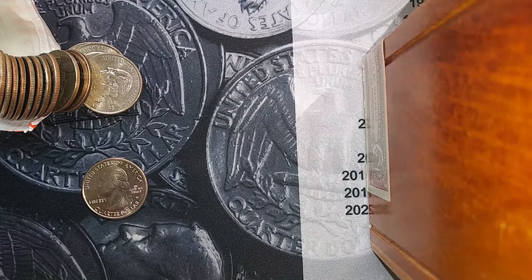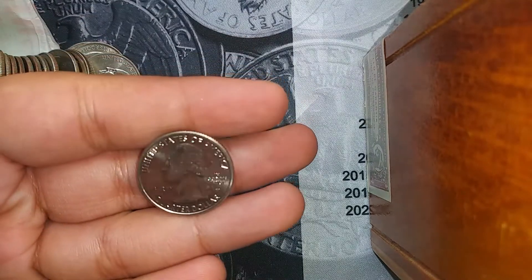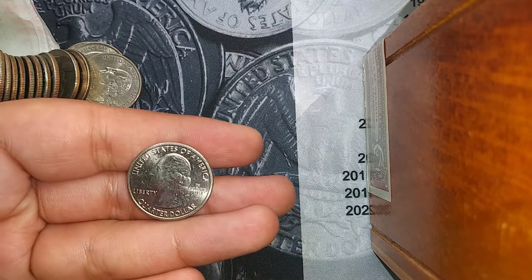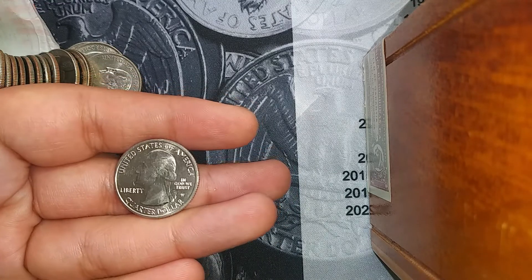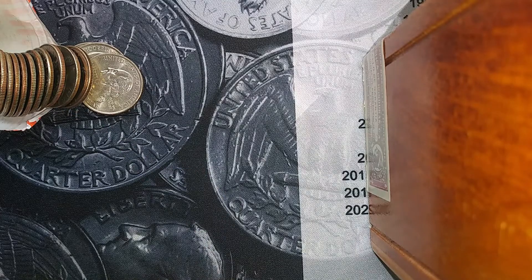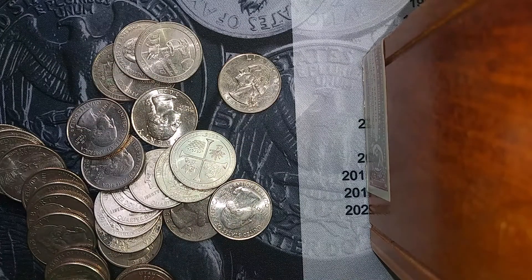Are you freaking kidding me? I just opened the very next roll, and look at this — we have a West Point quarter. Oh my gosh, these quarters have been amazing so far. The most of these I've found are War in the Pacific. Hopefully it's one I haven't found before. Well, I have found a River of No Return. But holy cow, quarters are coming in hot. We have a silver and a W in this roll!